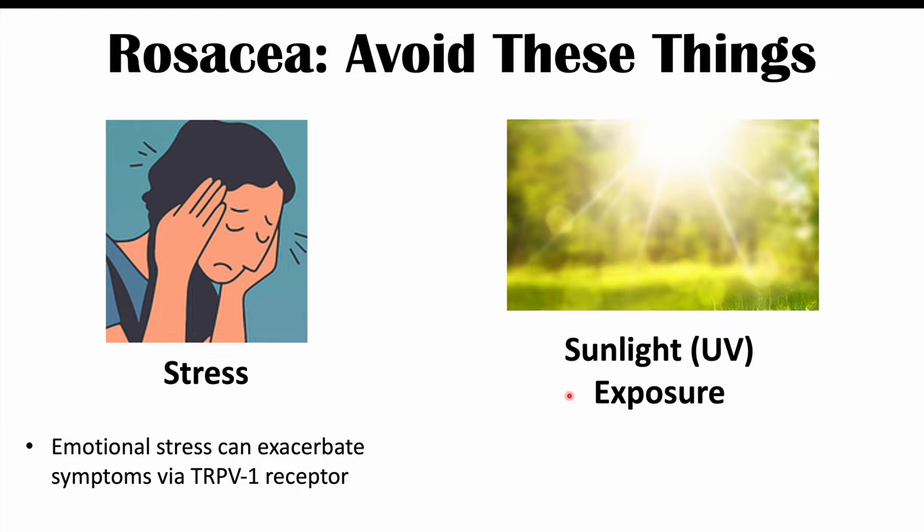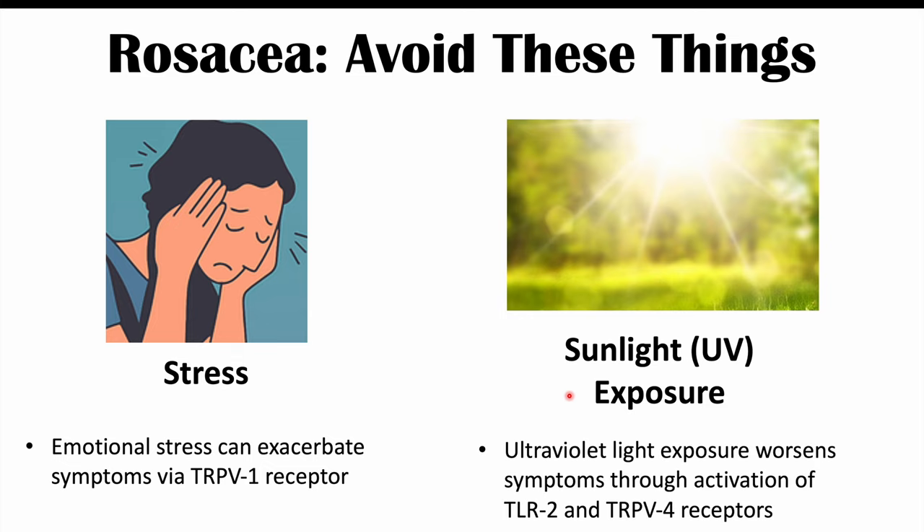Another thing that can trigger rosacea symptoms is sunlight or UV exposure. Sunlight and ultraviolet light exposure worsens symptoms through activation of TLR2 and TRPV4 receptors. To reduce UV-induced activation of these receptors, it would be good to wear sunscreen or try to avoid sunlight as much as possible if you have rosacea.